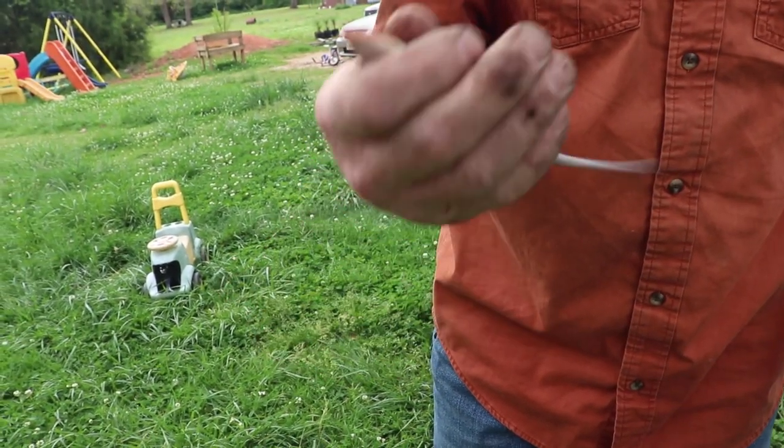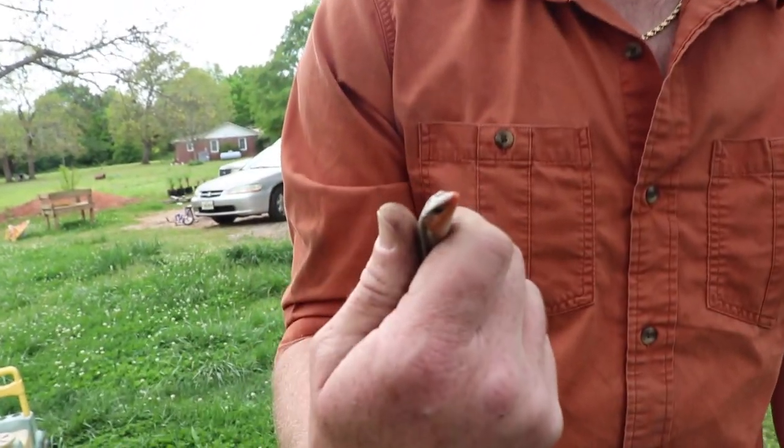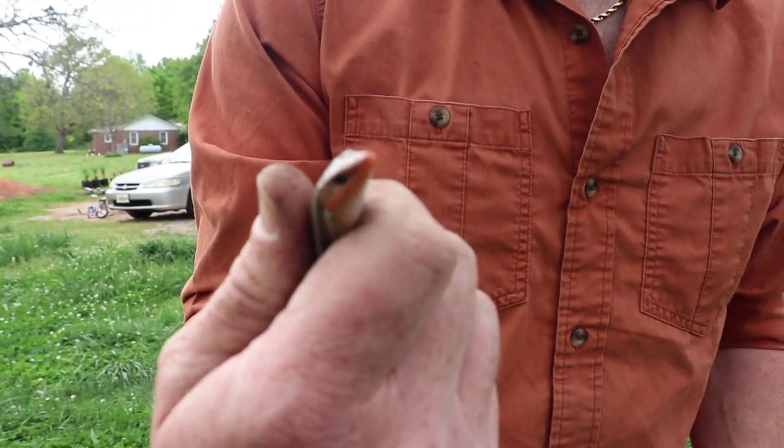Ryan found something - looks like a skink. He's not the blue-tailed skink, maybe a different kind. I've never seen one with an orange mouth. He's cute - he looks like he's saying, 'Hello, I'd like to speak to you about your car insurance.'